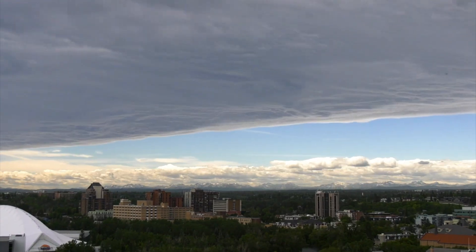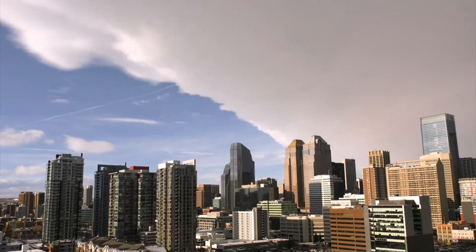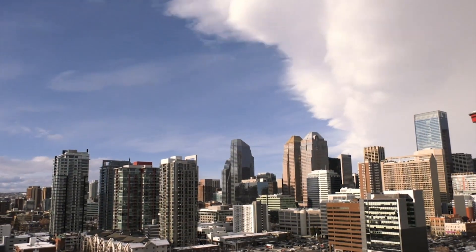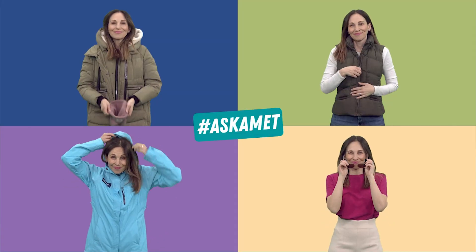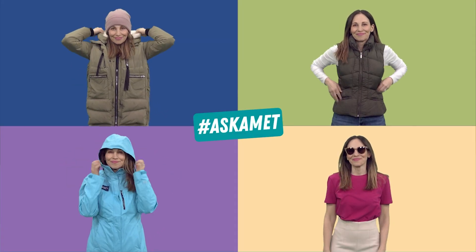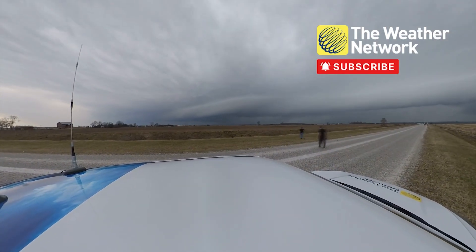And there's a way to spot a Chinook before it even happens — just look up. That long, curved cloud stretching across the sky? That's a Chinook arch, a sign that warm winds are on the way. So when a Chinook rolls in, expect a wild ride, maybe even four seasons in one day. And as a Chinook falls away — good day.